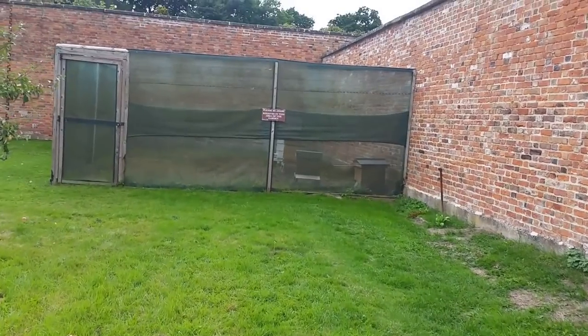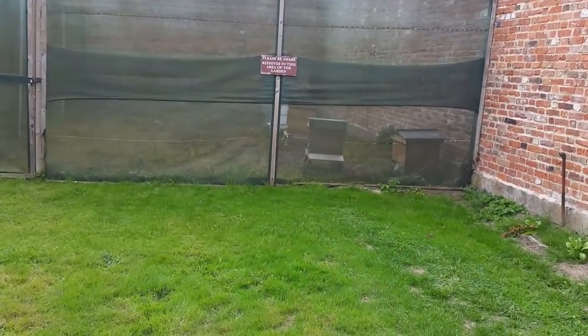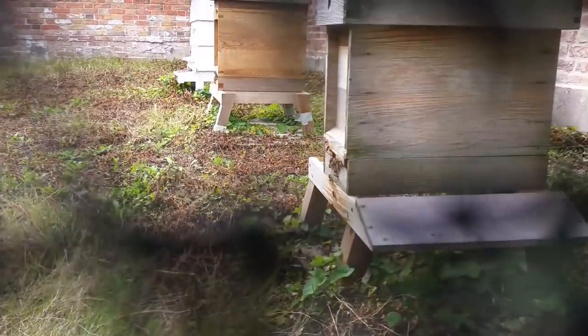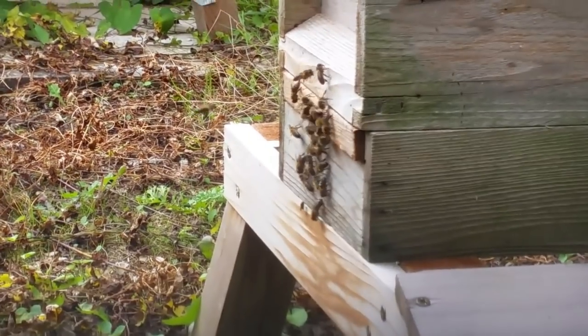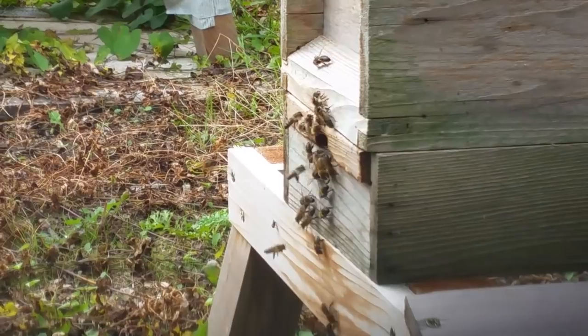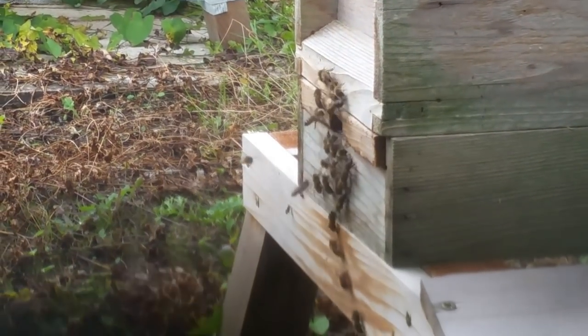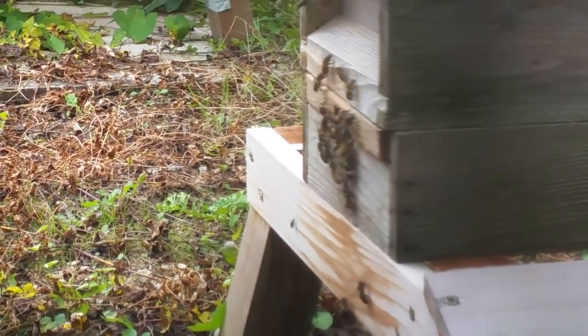I like that one. Now, this has piqued my interest. This is where I want to be. Fantastic. You can see there's a couple of wasps trying to attack the hive as well.